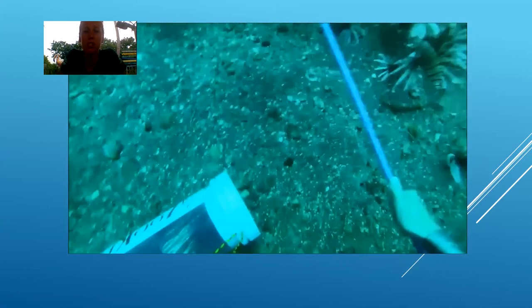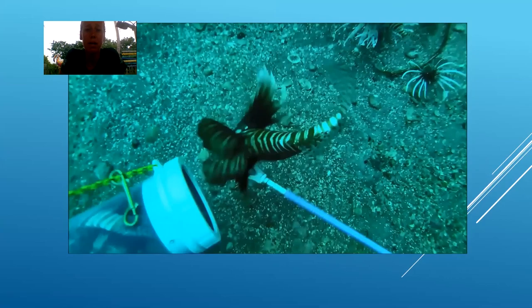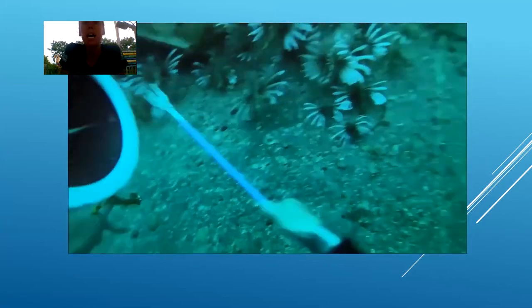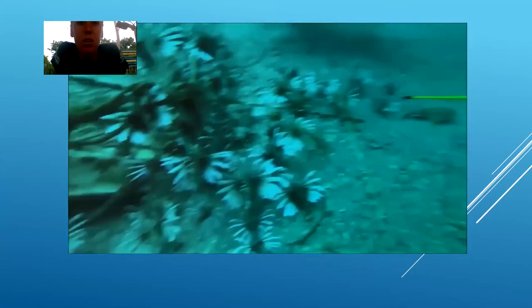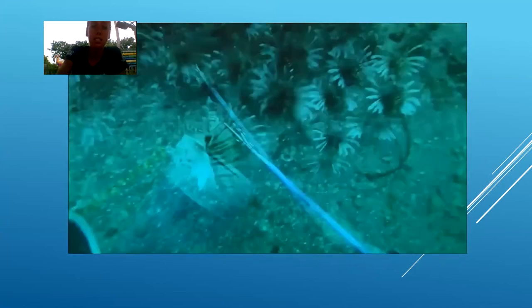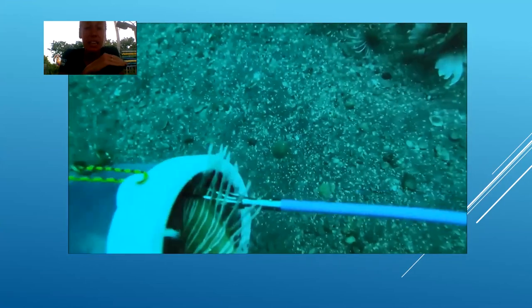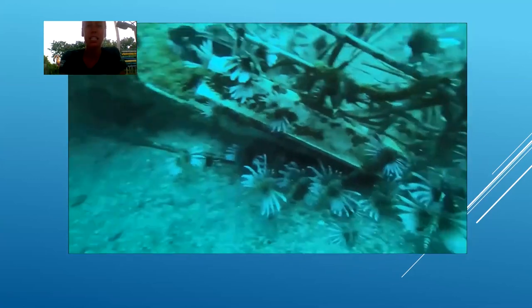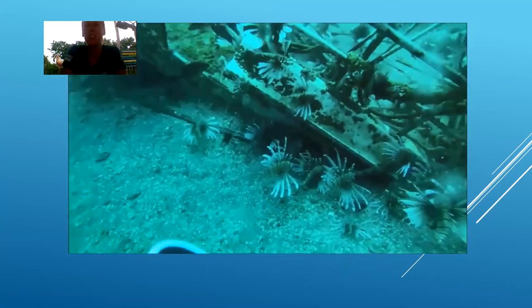Because they are not from here, they don't have any predator recognition — they don't know that anything's going after them. This was actually taken by FWC divers off the coast of Pensacola, in the panhandle of Florida. Look at them being picked off one by one as the diver places them into the bag, and they are not reacting because they don't have predators here. They're not recognizing that they are in danger — they're just hanging out.